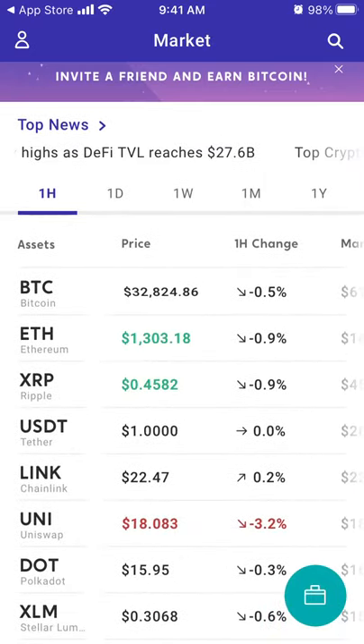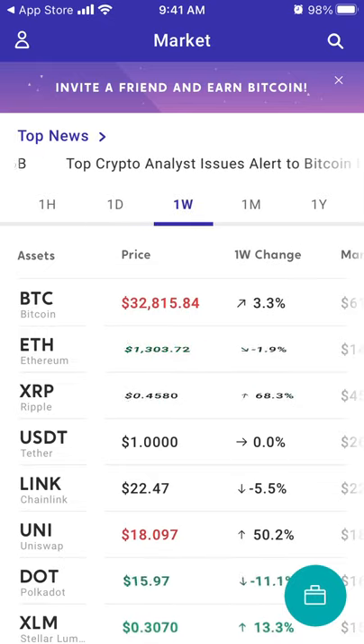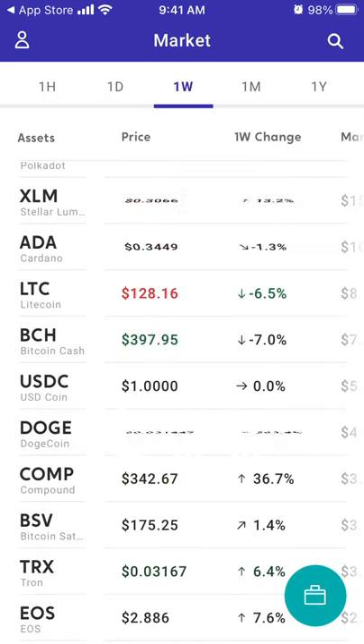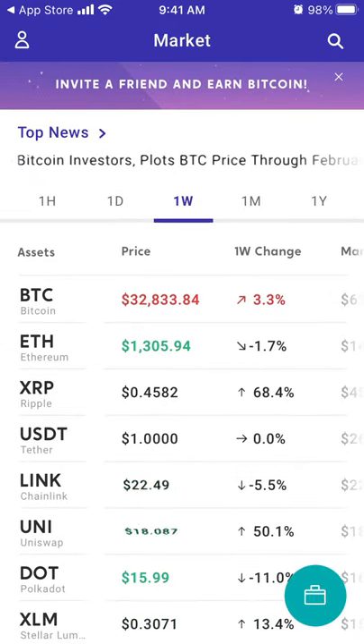The app has a super simple feed — just an overview of the assets. In different tabs you can select to see what the one-week or one-month change is for each asset.